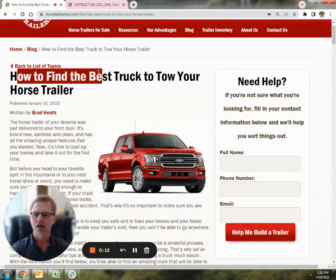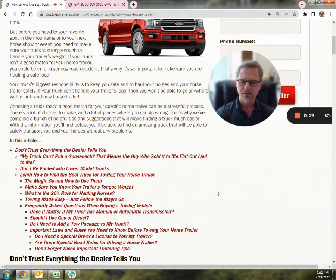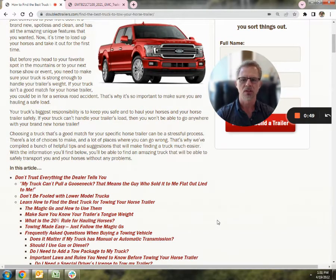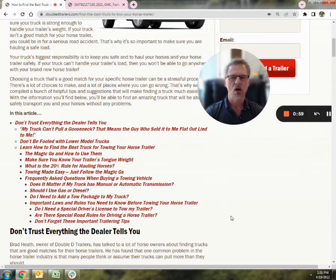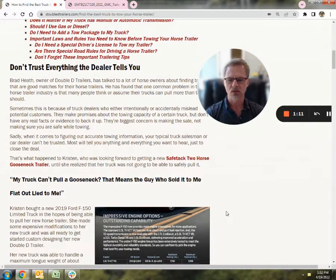Today we're going to jump right into how to find the best truck to tow your horse trailer. It's a topic that we deal with on a daily basis. And 99% of the time when a client reaches out to us, they will almost automatically provide the gross towing weight — in other words, how much the vehicle can pull. But that really doesn't mean a whole lot. Advertisements show trucks pulling really large loads, giving the impression it can do that. But what they don't talk about is what the truck can actually carry. That's always the weak point, and it's almost always the information that manufacturers of tow vehicles just bury so you can't find it.